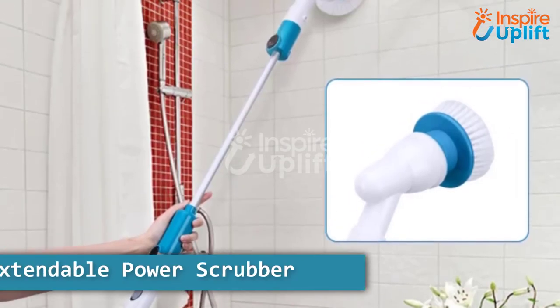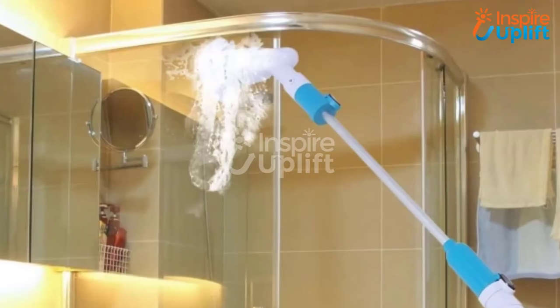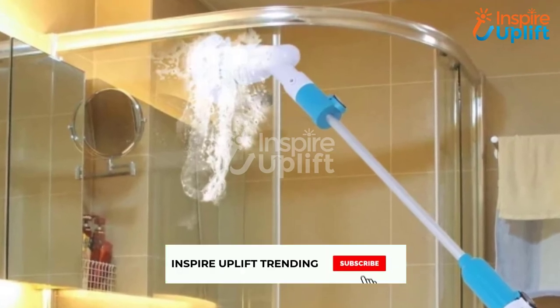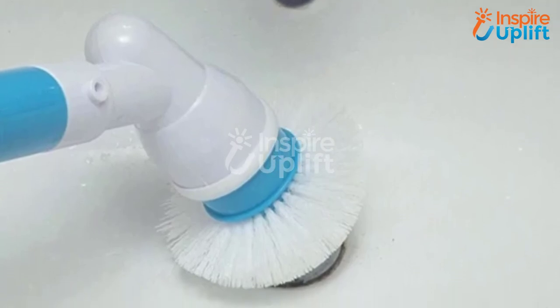At number 3 we have an extendable power scrubber. Cleaning and eradicating dirt from the bathroom walls can be annoying sometimes. Don't let this happen — use this powerful scrubbing tool. By extending the handle you can reach any top corner of the washroom.